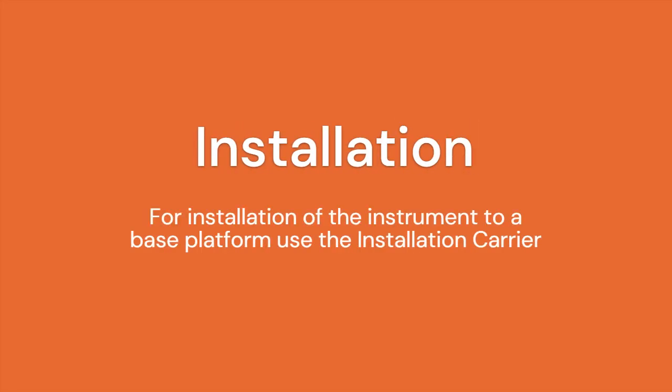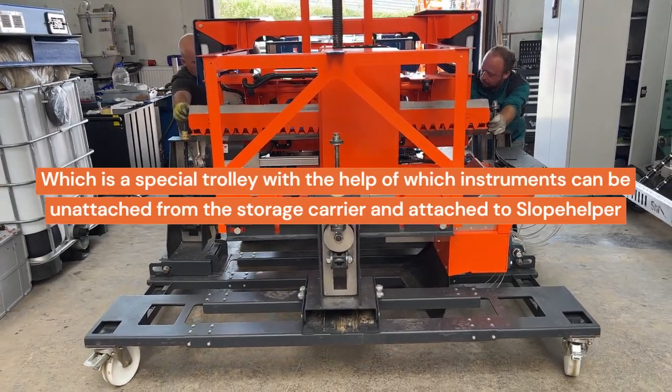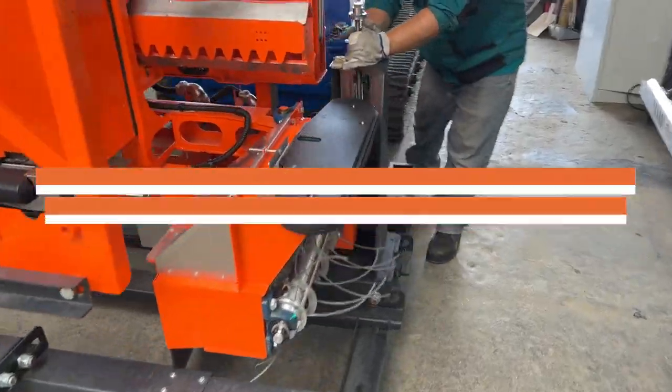For installation of an instrument to the base platform, use the installation carrier — a special trolley with which instruments can be detached from the storage carrier and attached to Slope Helper.